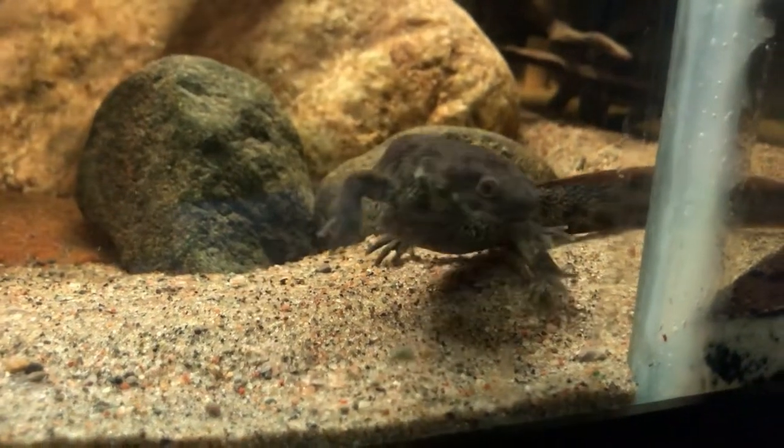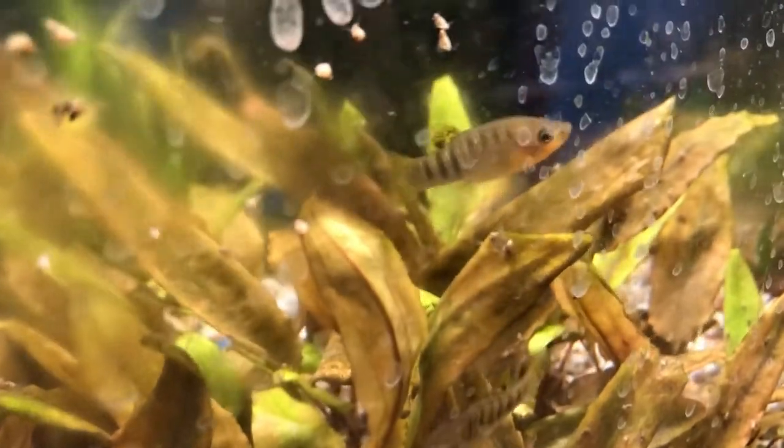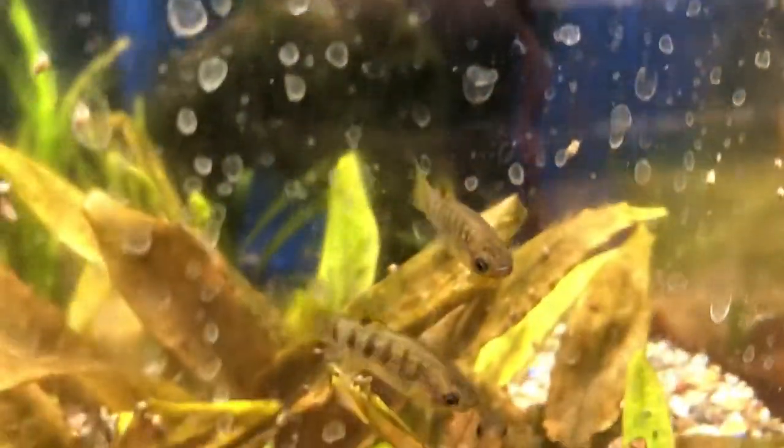I know the video is about the fish we have in quarantine right now, but the ribbed newt's doing amazing — you'll probably see him come out, he's very active. Before we do the deep dive, let's talk about the point of the video: the humpback limia, which we now have in quarantine. If you guys want an update video on them, it'll be coming out later, so stay subscribed.